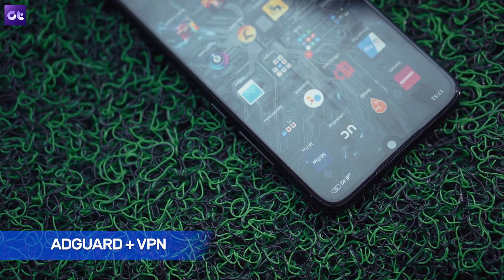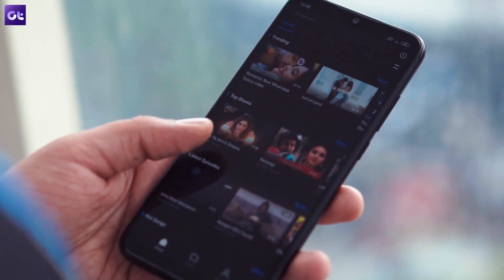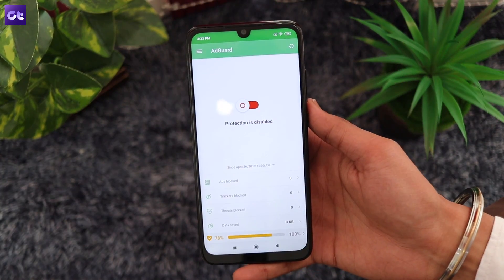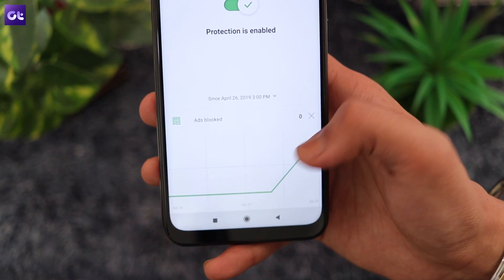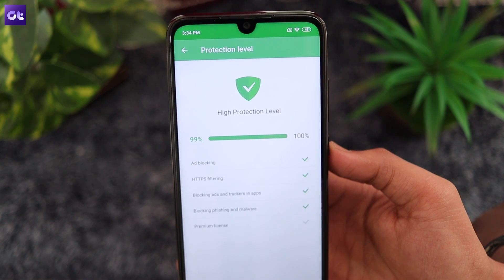Next up we have AdGuard, an open-source ad blocker which is another must-have on the Note 7 duo, because it's not just the browser that's riddled with ads — you'll find ads in every nook and cranny on these devices, and AdGuard will help you get rid of them completely. The best part is it works on non-rooted devices as well. You can download the AdGuard APK from the link in the video description and side-load it onto your phone. You can now enjoy your new smartphone completely ad-free.